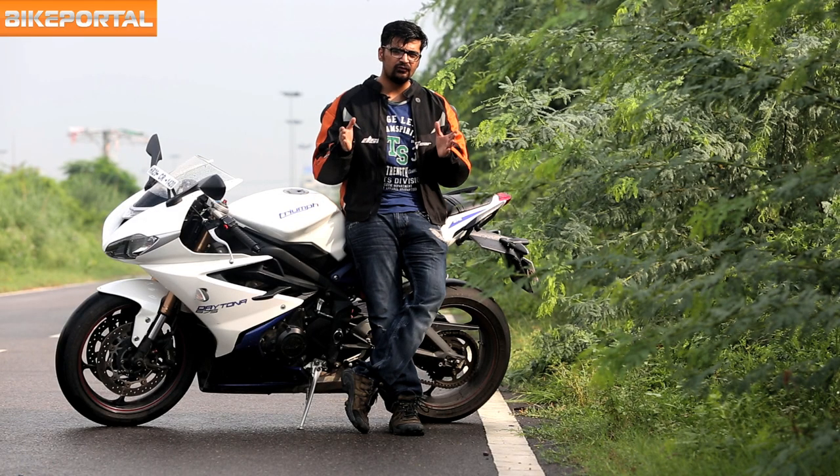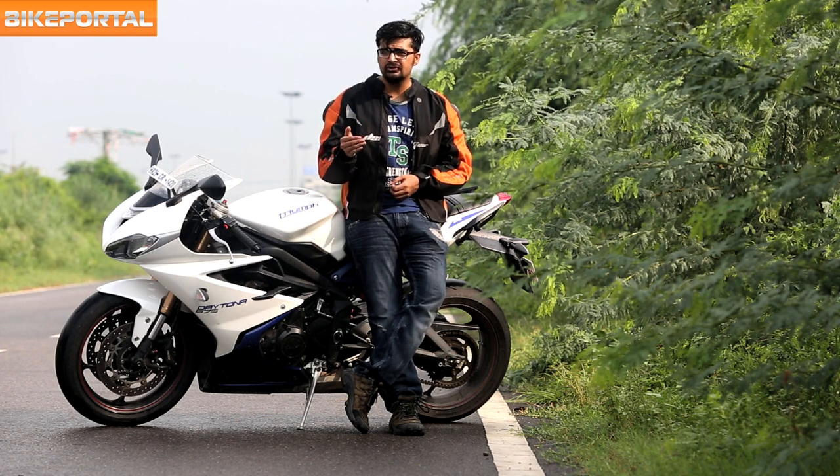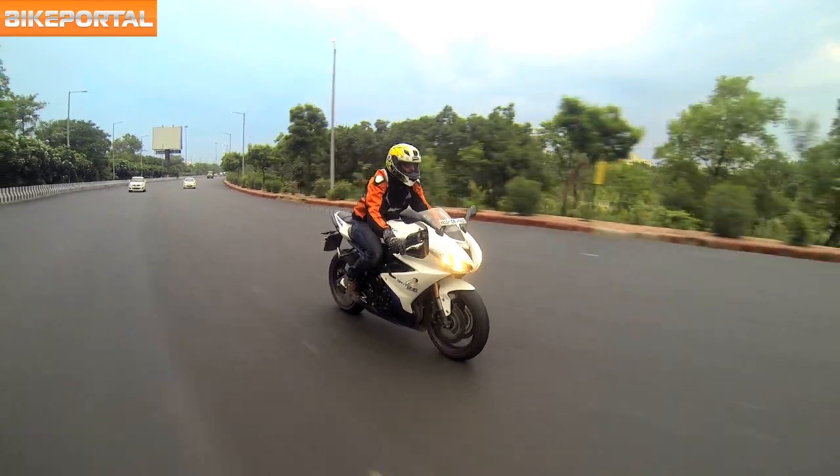The bike puts out 116.5 bhp and 70 Nm of torque. It moves forward with a stronger thrust throughout the rev range and is butter smooth in throttle on-off transitions. Hats off to Triumph for making a supersport which is so light on its feet that it always gives the impression of riding a 250.